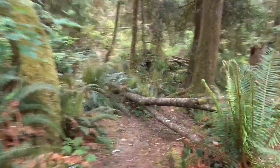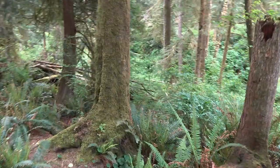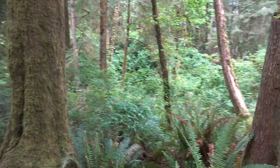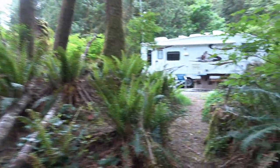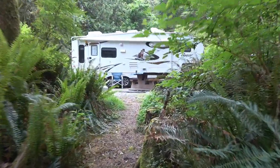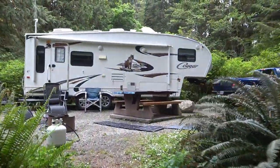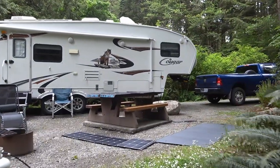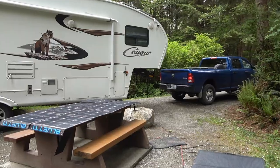Another reason I picked this spot was it's on the edge of a ravine, so there's going to be nothing behind us. Down in there there's a little creek that flows down towards the ocean. Pretty cool spot. So picnic table and fire pit — that's about all you get — plus there are drinking water spigots scattered around the campsite, three or four of them, and vault toilets and garbage.